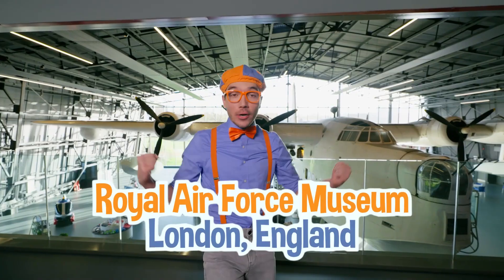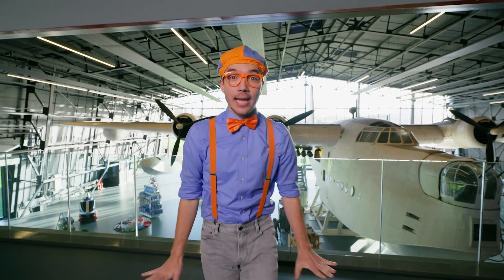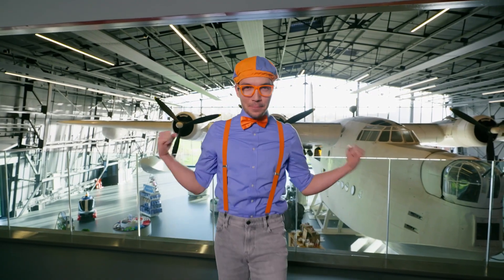Hey, it's me, Blippi! And today we are here at the Royal Air Force Museum in London, England! I am so excited because you and I get to learn about planes!